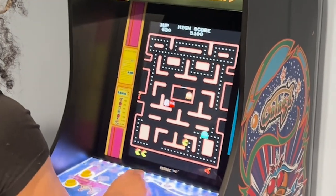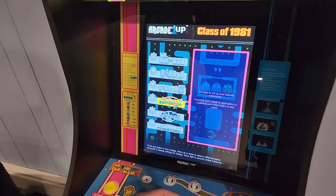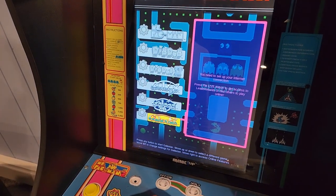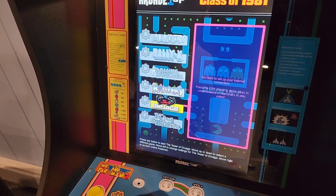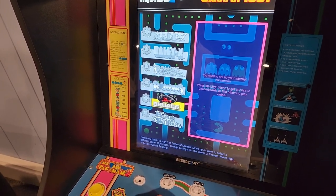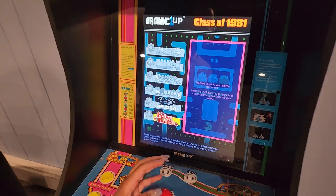So the full game list: Pac-Man, Dig Dug, Dig Dug 2, Galaga, Galaga 88, Galaxian, Mappy, Rally X, Rolling Thunder, Rompers, Tower of something, and King of Bloom. So that's that.